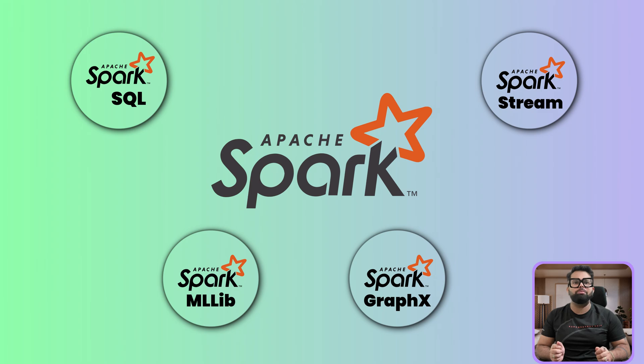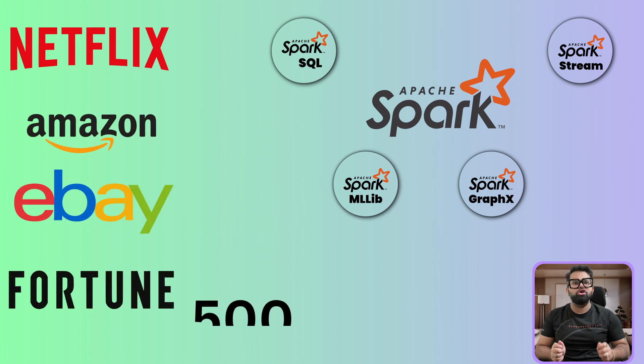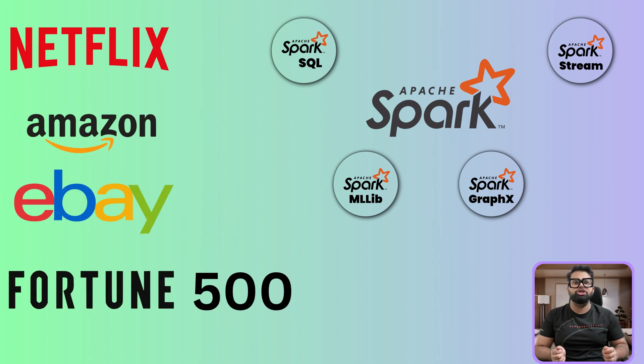This all-in-one design means developers don't have to learn and maintain multiple complex systems. With consistent APIs in popular languages like Python, Java, Scala, and R, it can solve a huge range of problems. This combination of ease of use and raw power is why thousands of companies — including a massive portion of the Fortune 500 — rely on Apache Spark.